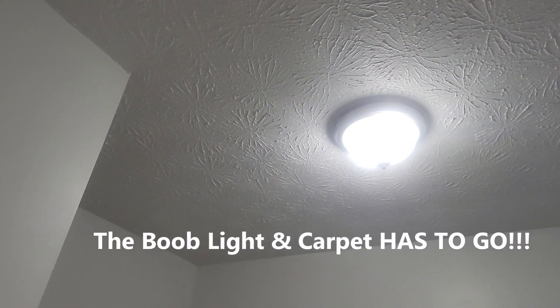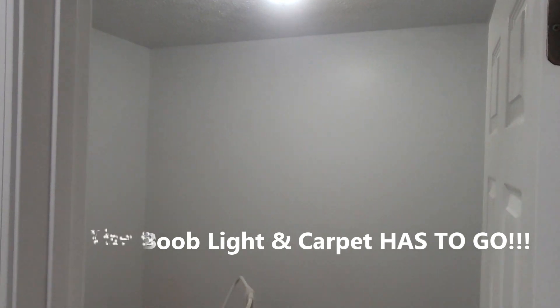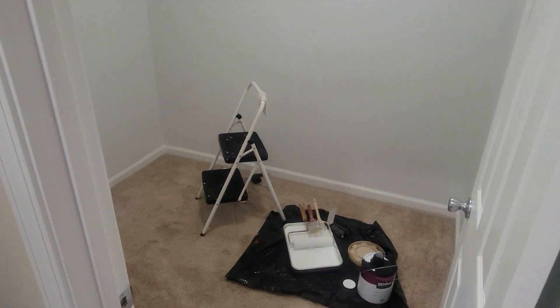Check it out. We'll wait for this to dry and then it'll be on to setting the closet up.